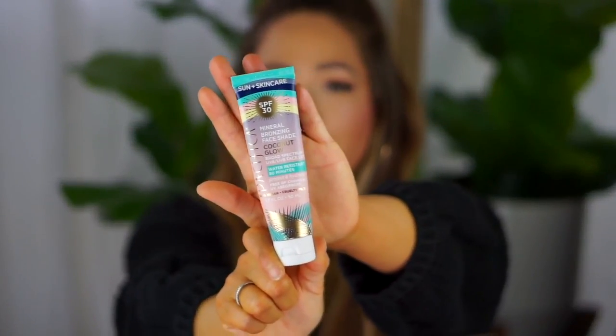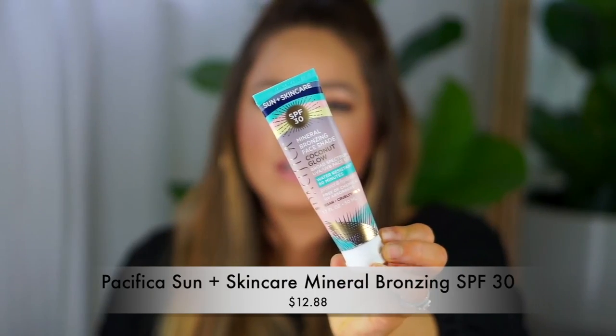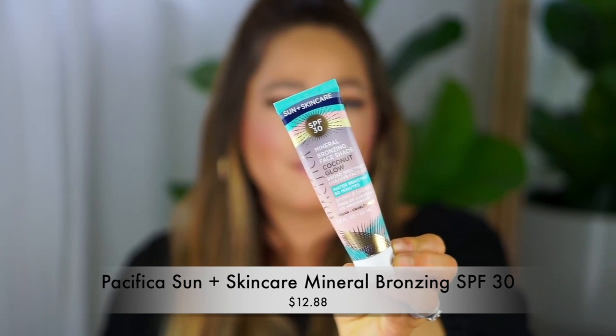Prior to makeup, we all need SPF — we all forget to do it but it's so necessary. One of my favorite SPFs is from Pacifica. It has a little tinted moisturizer that gives you a bronzy glow, which I love. I use it under my makeup with no issue. It's beautiful alone with no makeup too. I'll buy two or three at a time. It's cruelty-free, 100% vegan, and does not give a white cast in photos.